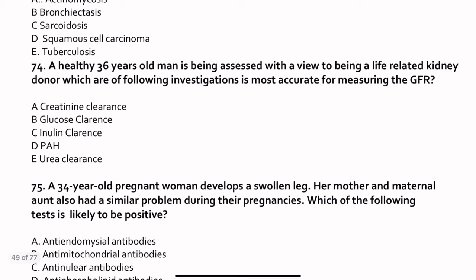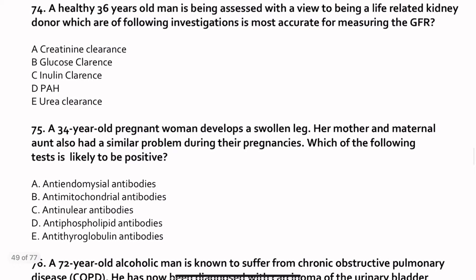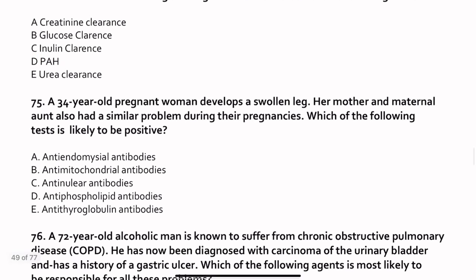Question 74. A healthy 36-year-old man is being assessed as a potential live-related kidney donor. Which investigation most accurately measures GFR? The answer is inulin clearance. Creatinine, glucose, urea, and pH are not used. The ideal substance for measuring GFR cannot be produced in the body, cannot be reabsorbed, passes entirely to urine without loss, and must not cause harm. Inulin meets all these criteria, which is why we measure GFR by inulin clearance.